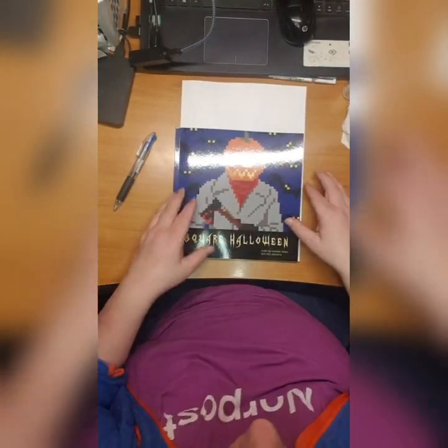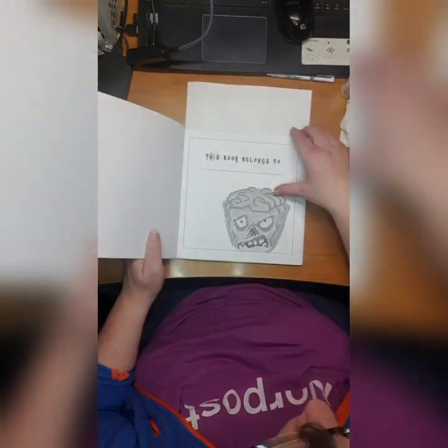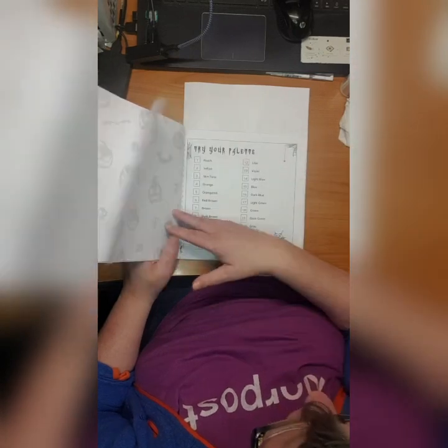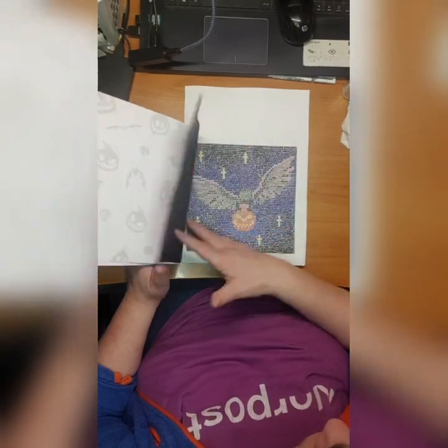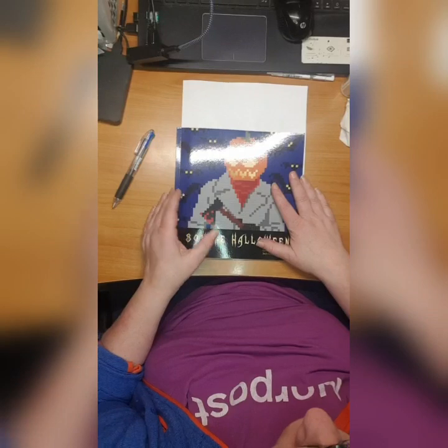Then the last but not least coloring book is Belba Family Square Halloween - 3x3 millimeter. I did this one and I did this one. So that's until now.